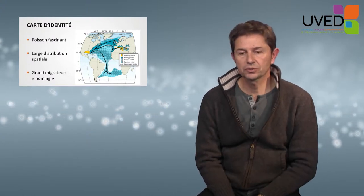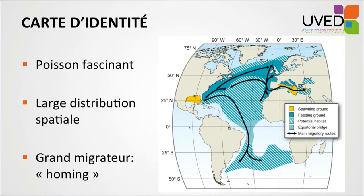It travels across the seas, as you can see from this map. It can be present in the Northern Atlantic and the Mediterranean Sea, the Gulf of Mexico, and also the Nordic Seas, Celtic Sea, Northern Sea, and Norwegian Sea.